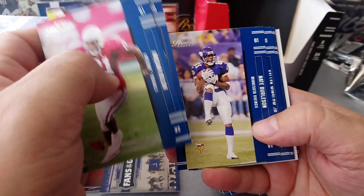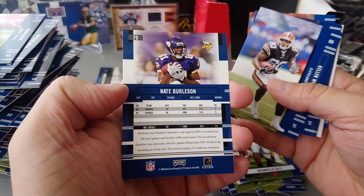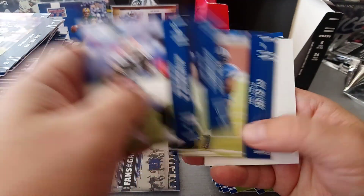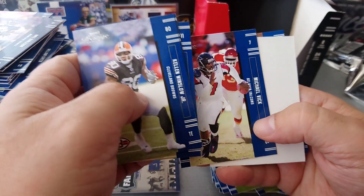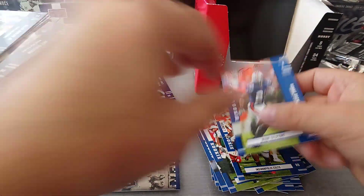Boldin, Travis Henry, Nate Burleson - oh, Nate Burleson when he was with the Vikings, wow nice. Kellen Winslow, Jeremy Shockey, Roy Williams, Michael Vick, and Ronnie Brown. So there you go guys, 2005 Playoff Prestige box.